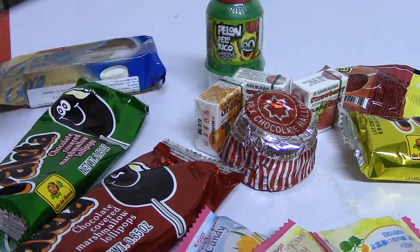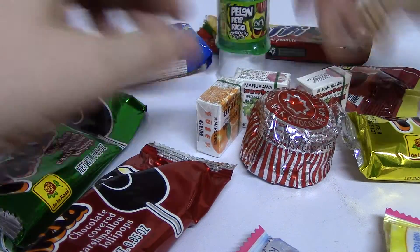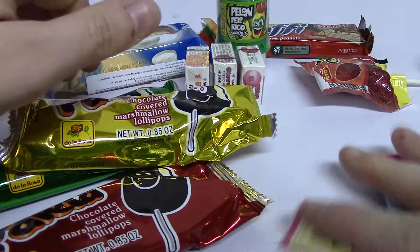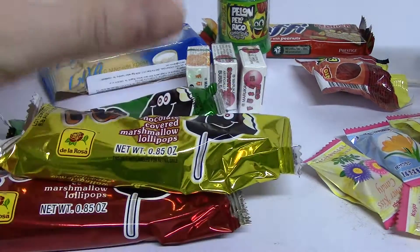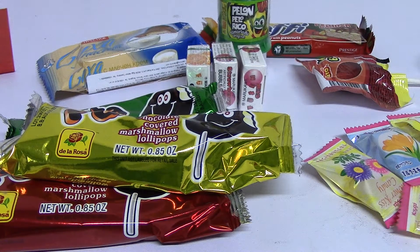Got a lot of different things — I count one, two, three, four, five, six, seven, eight. Looks like we got eight different items. I believe this was actually a full box that I was sent — a review box. Thank you, Bowcandy, for accepting my application and sending me the box.